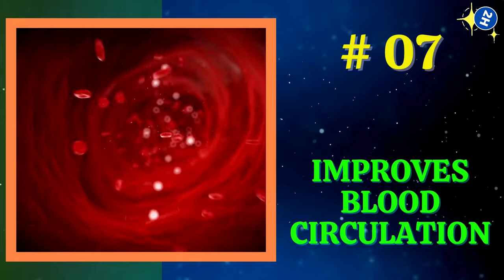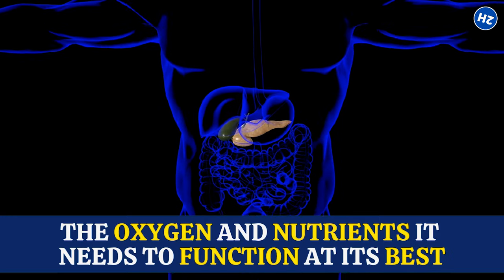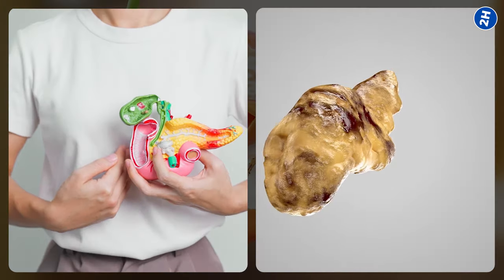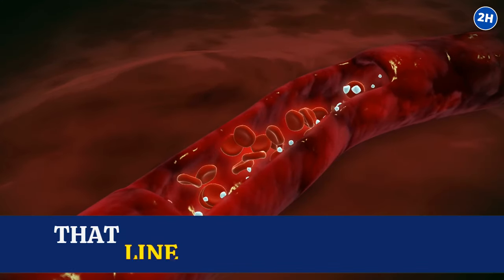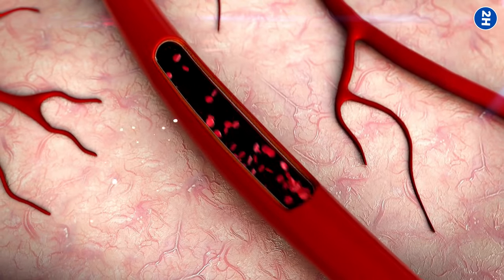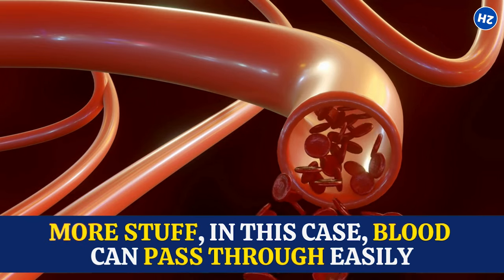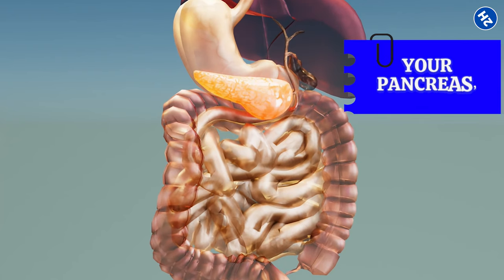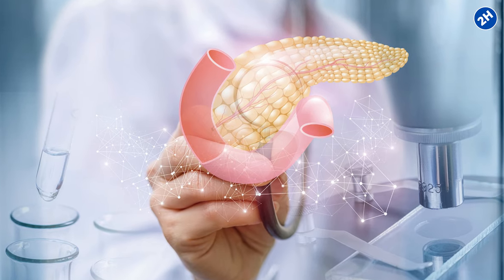Number 7: Improves Blood Circulation. Without proper blood flow, the pancreas can't get the oxygen and nutrients it needs to function at its best, which can lead to issues from impaired insulin production to inflammation and even pancreatic damage. When you consume cinnamon, its compounds interact with the cells that line your blood vessels — called endothelial cells — causing the walls of your blood vessels to relax and widen. Think of it like opening a door: more blood can pass through easily. With improved blood flow, your pancreas gets a fresh supply of oxygen and nutrients, helping it function better, keeping your blood sugar levels stable, and your body in top form.